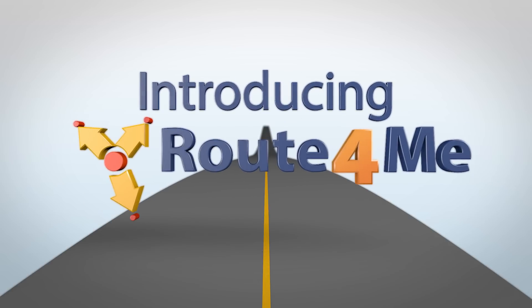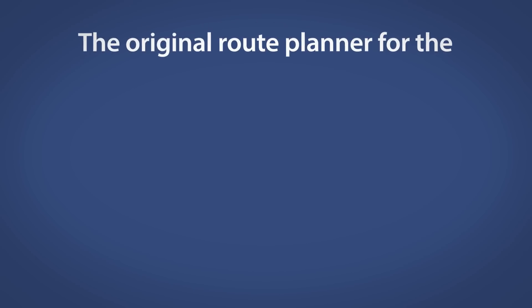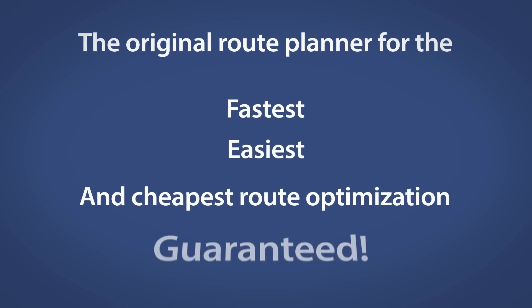Introducing Route4Me, the original route planner for the fastest, easiest, and cheapest route optimization guaranteed.